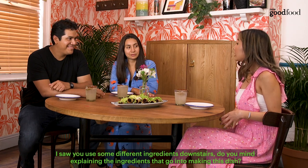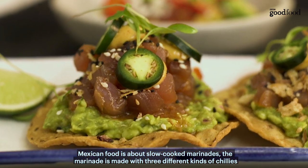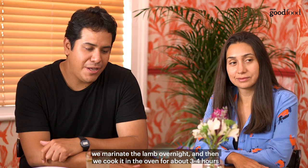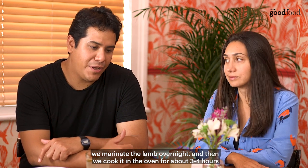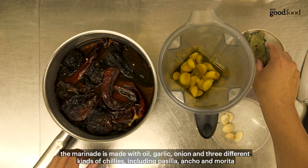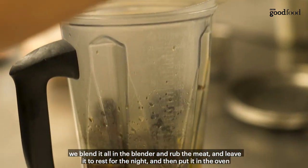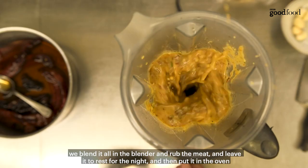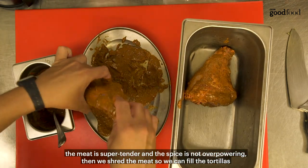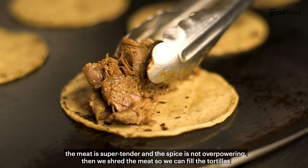I saw you use some different ingredients down there — do you mind explaining what goes into making this dish? Mexican food is about slow cooking and marinades. The marinade is made with three different kinds of chilies. We marinate the lamb overnight and then cook it in the oven for about three to four hours. The marinade is made with oil, garlic, onion, and three different kinds of chilies: pasilla, ancho and morita. We blend all of that and rub the meat, leave it to rest overnight, then put it in the oven. So the meat is super tender, spiced but not overpowering, and then we shred it to fill the tortillas.